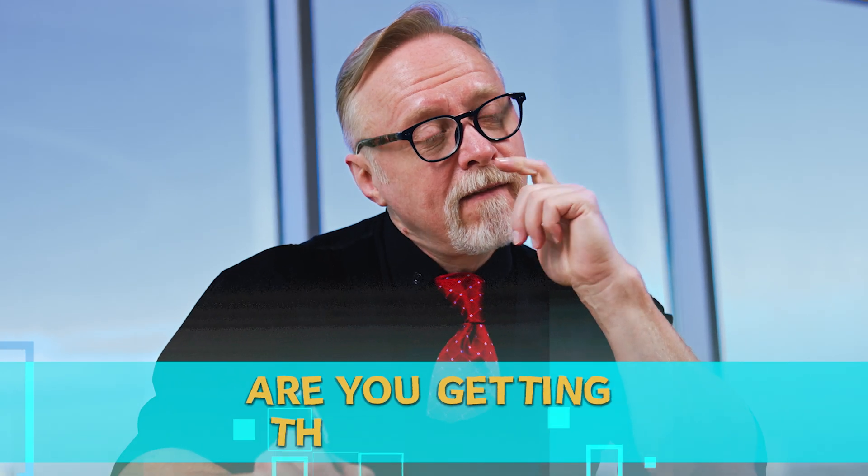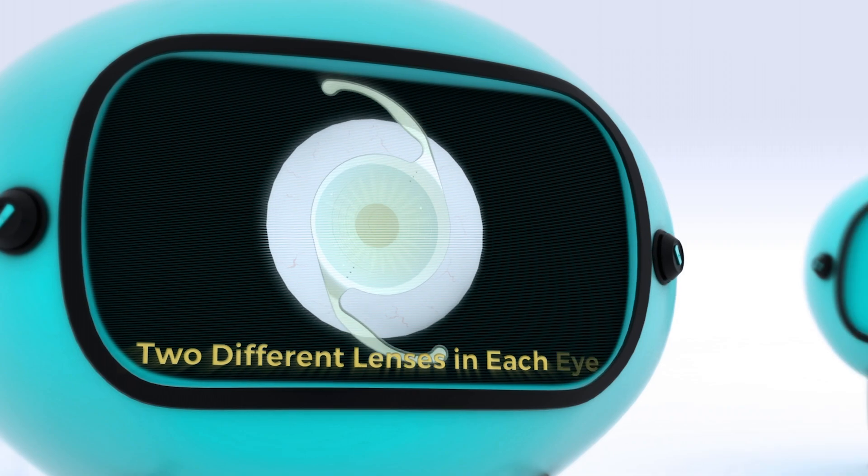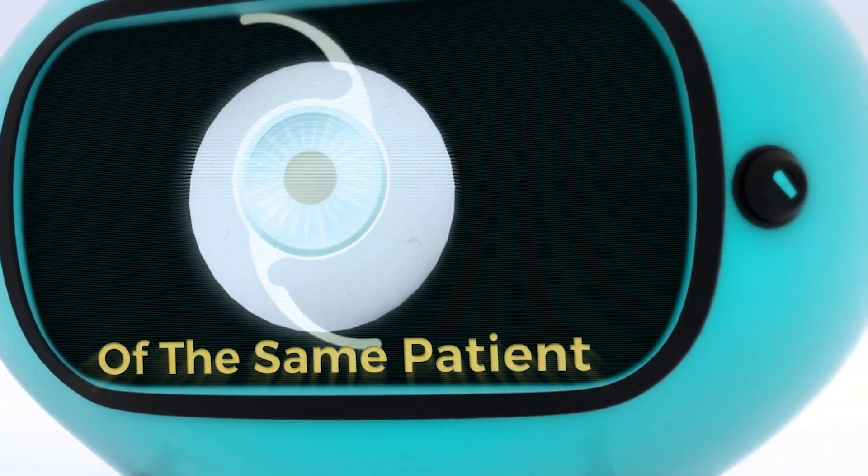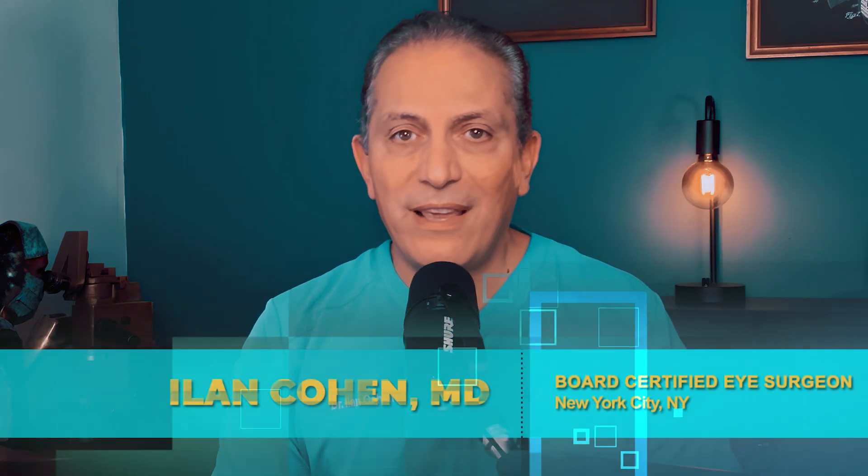Before you book your cataract surgery, stop and think — are you getting the best lens? I tested two different lenses in each eye of the same patient. I'm about to show you the ultimate test with two of the most popular lenses today: Panoptix and Odyssey.